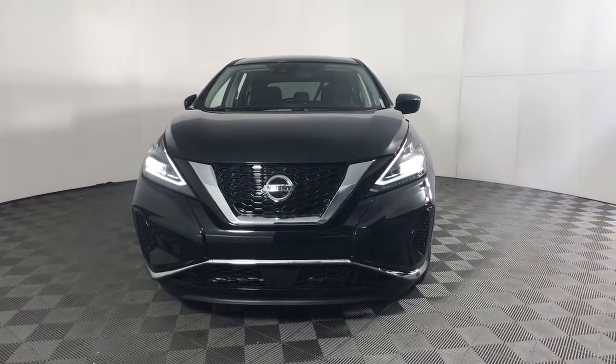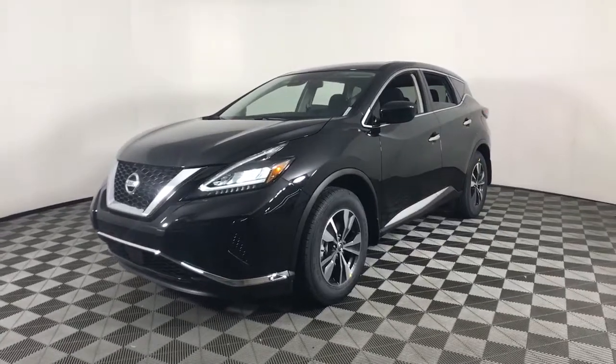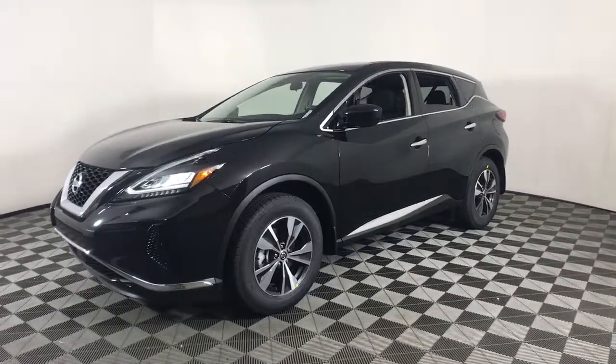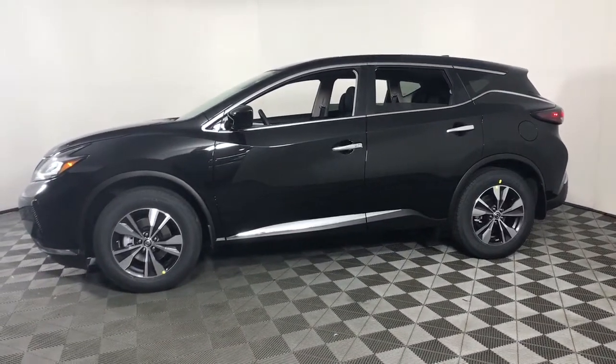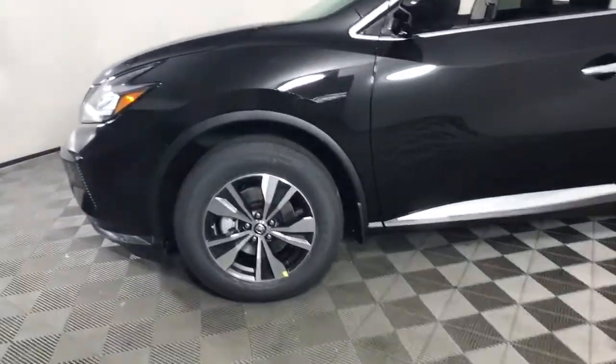Take a moment to check out the 2022 Nissan Murano. Make even the most ordinary task a pleasure in this stylish Murano. This well-equipped mid-size crossover delivers an exceptionally refined interior with plenty of cargo space and a smooth, relaxing ride that leaves you relaxed and recharged.